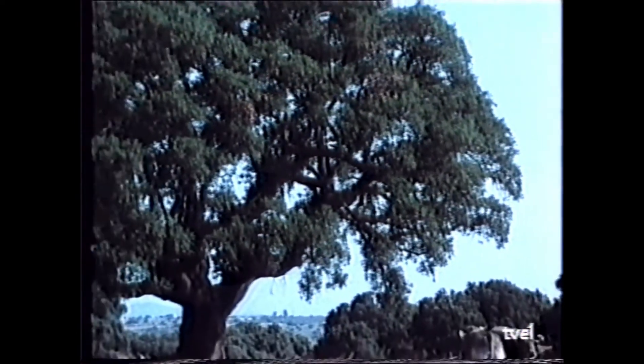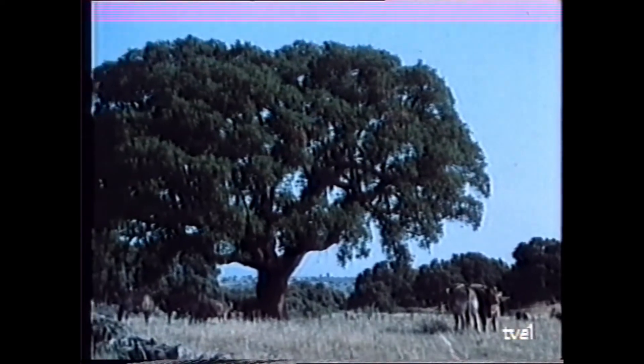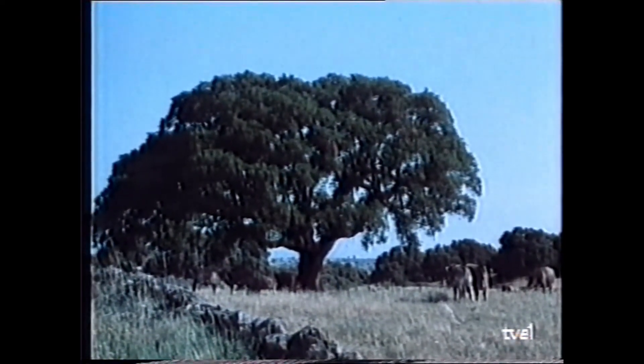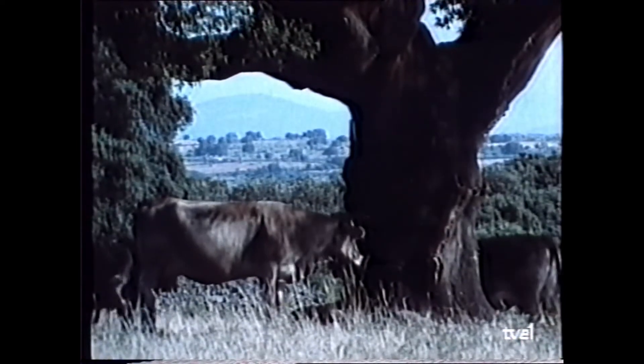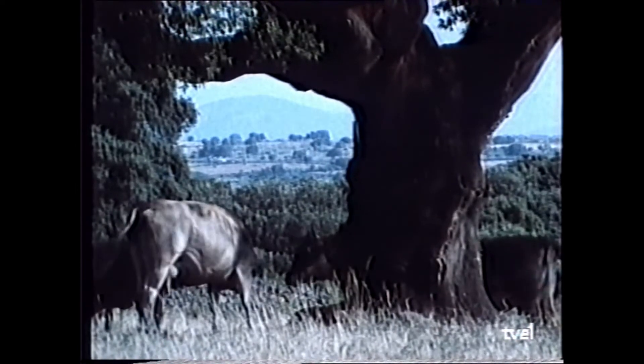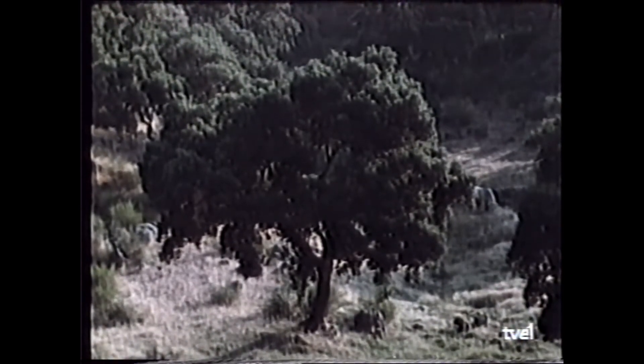Man has traditionally taken advantage of this characteristic, grazing his livestock in the cork oak dehesas. But these majestic cork oaks — which can produce half a tonne of acorns and provided food for animals and consequently for man — see their existence increasingly threatened. The cork oak woodland is reduced by the pressures of industrial profitability, and today these forests are remnants worth knowing.